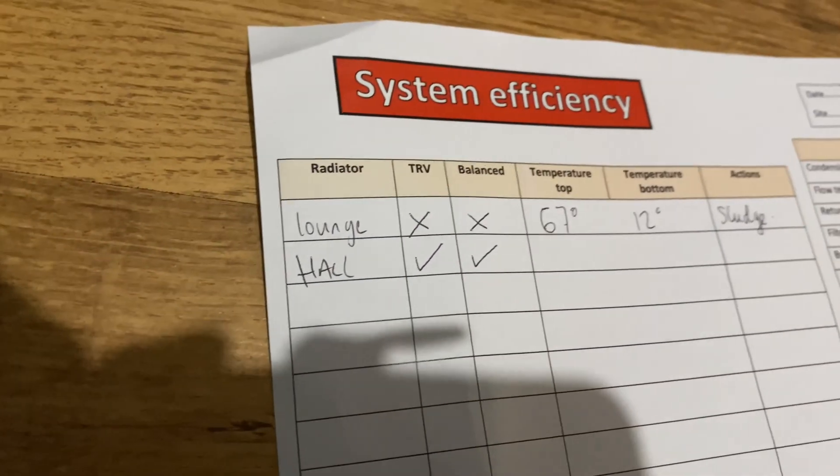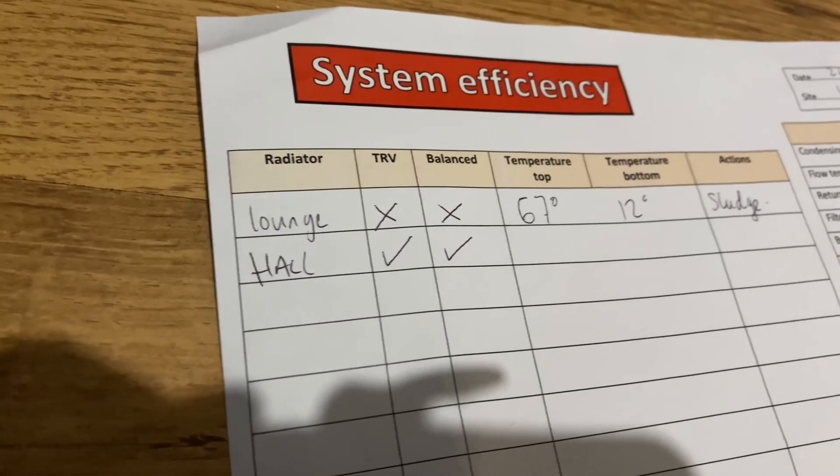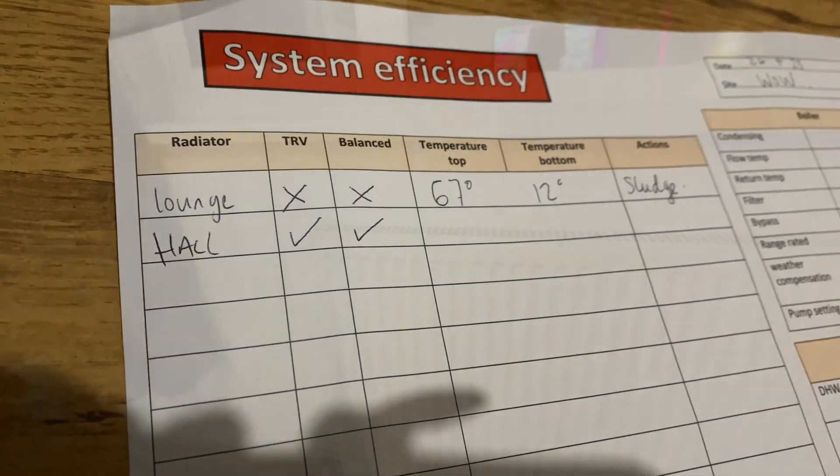Radiator: Hall. I'll fill that out later on when the heating's been on a bit longer.